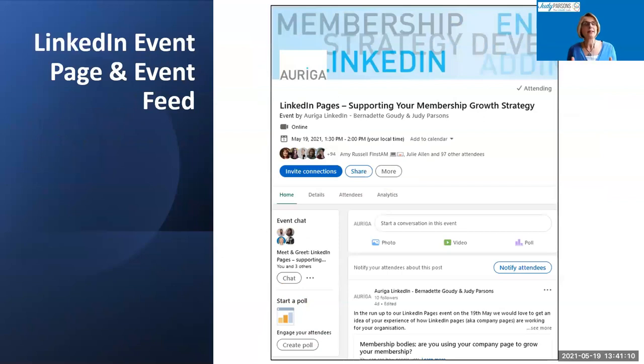Here is a screenshot of the LinkedIn event page Bernadette and I used to promote this event. There's an event feed where you can post and start conversations that go only to people who have said they're interested in attending. You can notify attendees and recommend posts to raise visibility in their feed. Polls are also available in events — great for starting conversations — and you can invite connections directly from the LinkedIn event page.